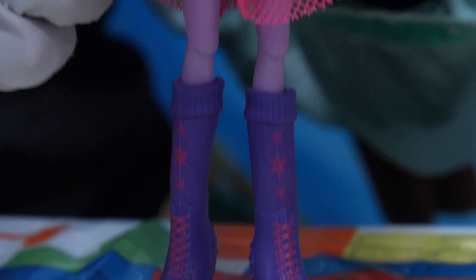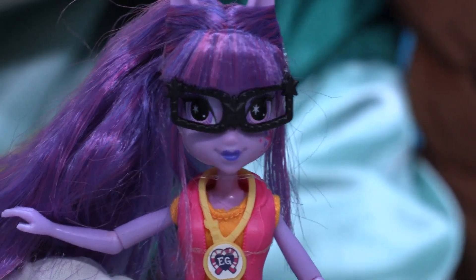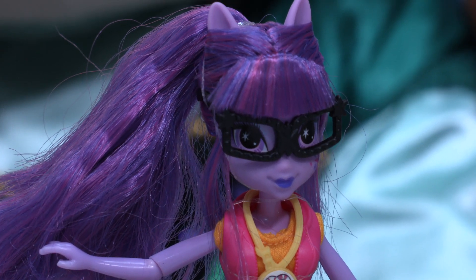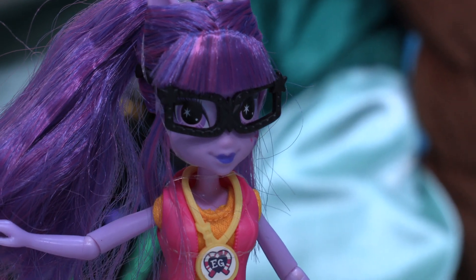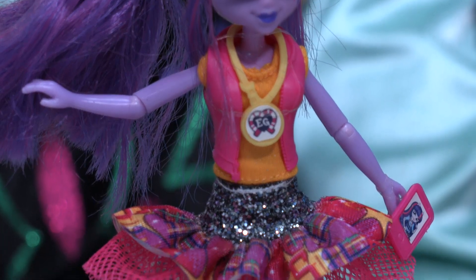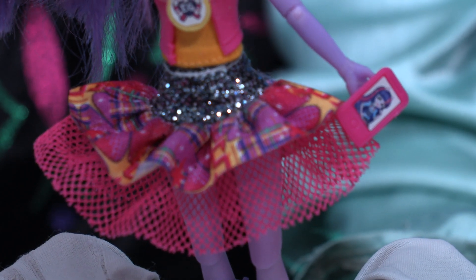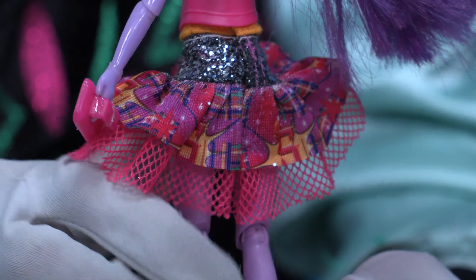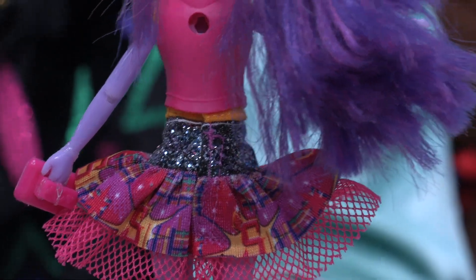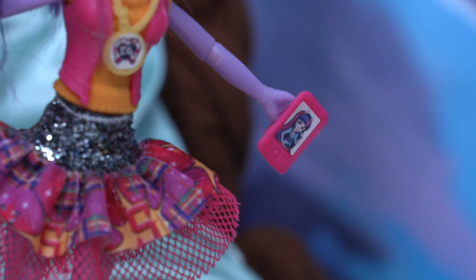Twilight Sparkle, you look fabulous! First of all she has so many different highlights of purple in her hair. She's coming with super cool black glasses, awesome purple lipstick, and her clothes are so cool. She's also coming with an iPhone-style phone. This skirt is so fashionable — so fancy with all these glitches on it! She also has space for wings at the back, and these boots are amazing. Her phone even has her own face on it as wallpaper!